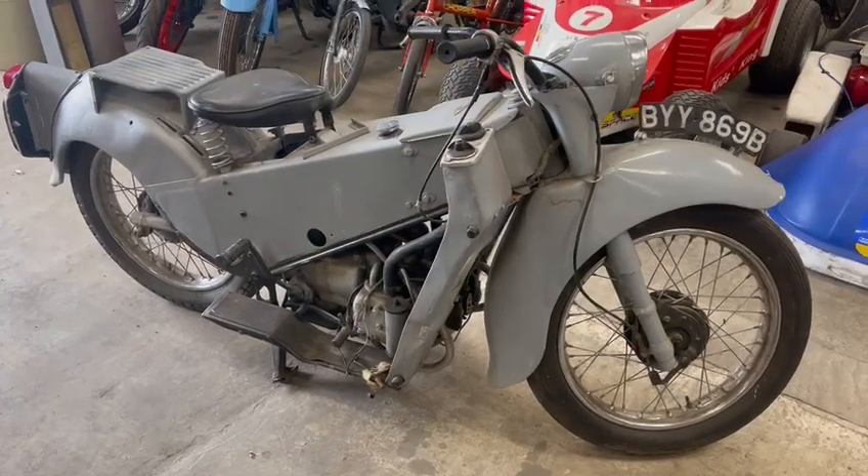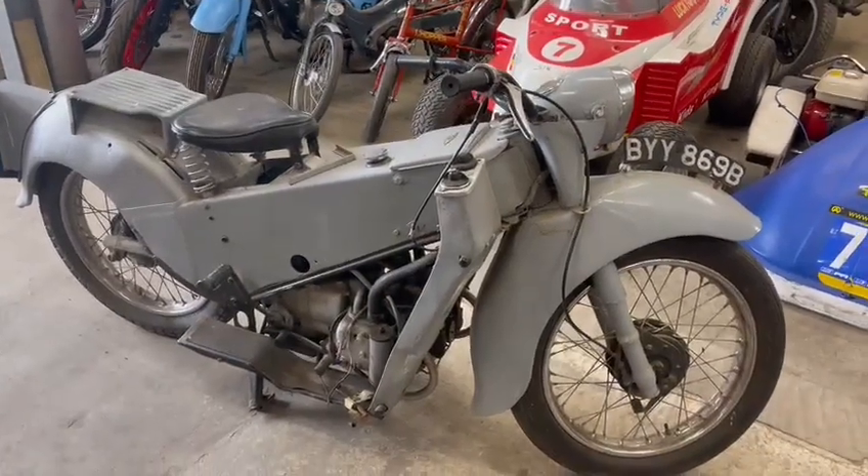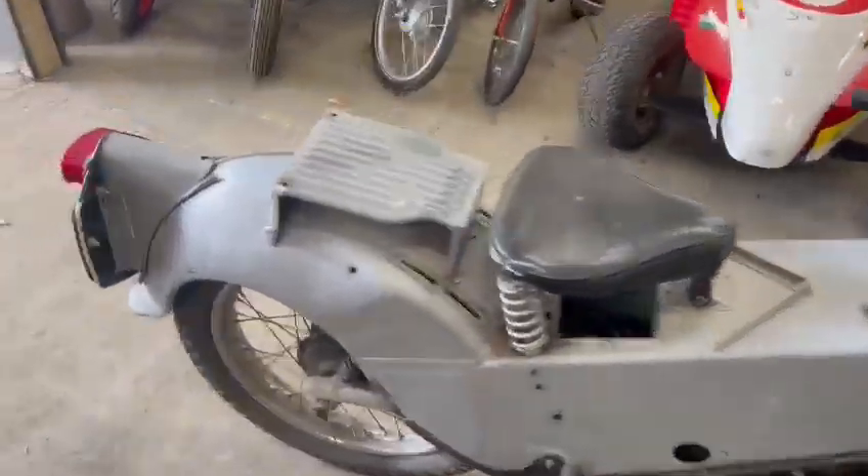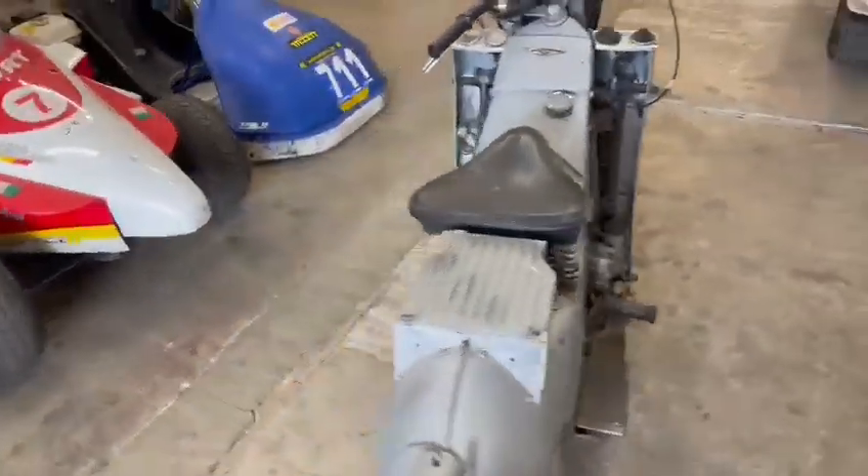Right then guys, here we are. Old Velo — just arrived for the next sale. Don't know a great deal about these if I'm honest with you. I couldn't tell you what model it is. I'm not up to speed with my old bikes. To be fair, not up to speed with new ones either.